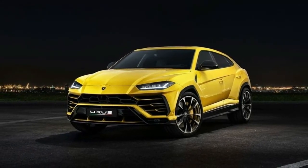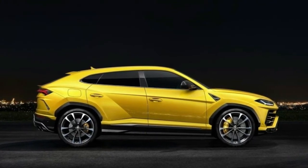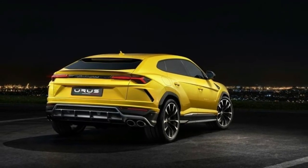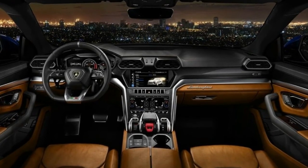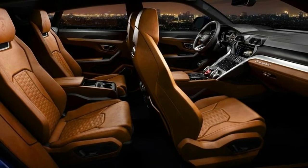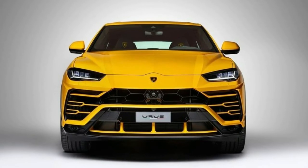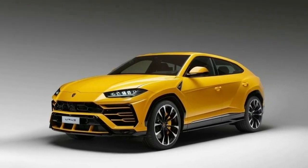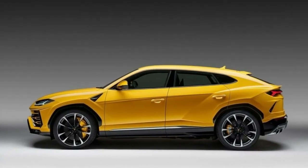The Lamborghini features its own chassis tuning, with rear-wheel steering and an air suspension that offers up to 9.8 inches of ground clearance. The all-wheel drive system uses a locking center differential with a default 40/60 front-rear power split that can send up to 70% of torque to the front or up to 87% to the rear. A rear differential allows for torque vectoring. The carbon ceramic brakes are enormous, with rotors measuring 17.3 inches in front and 14.6 inches in the rear, to decelerate the roughly 4,850-pound Urus.